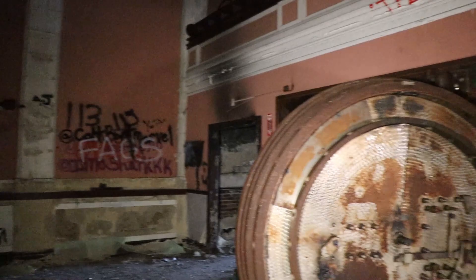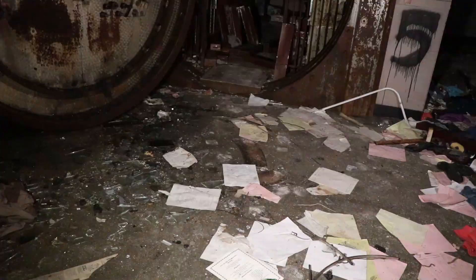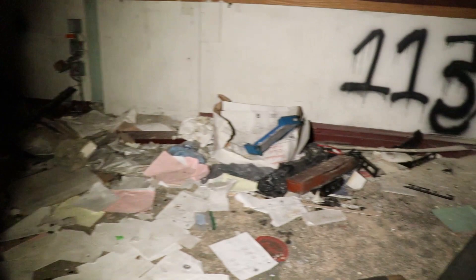Do you have any idea how long this place has been abandoned for? So I think I saw upstairs in this room there's a calendar that was from like 2003 or something like that. So it had to have been abandoned probably somewhere around that time.